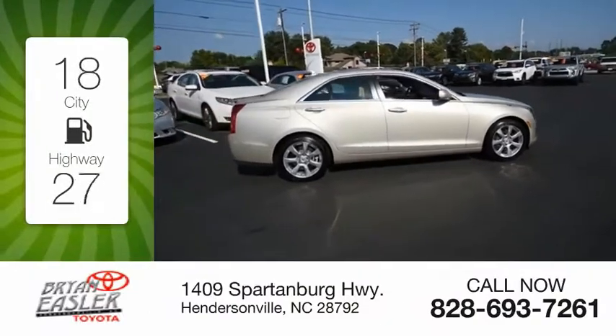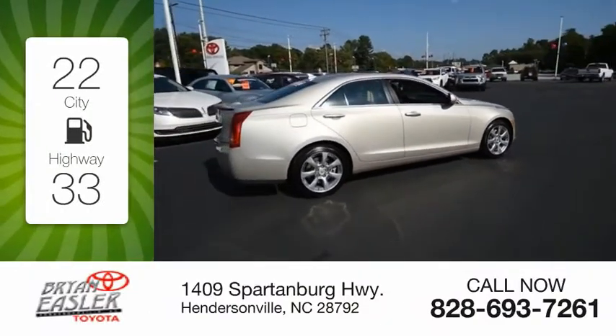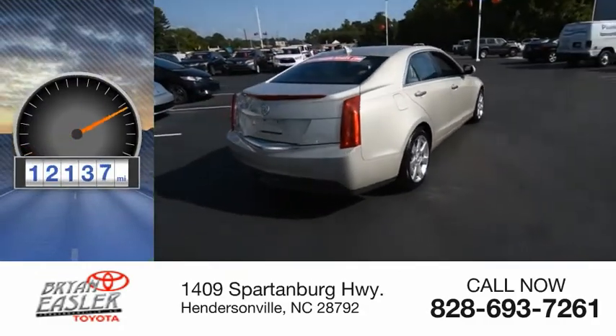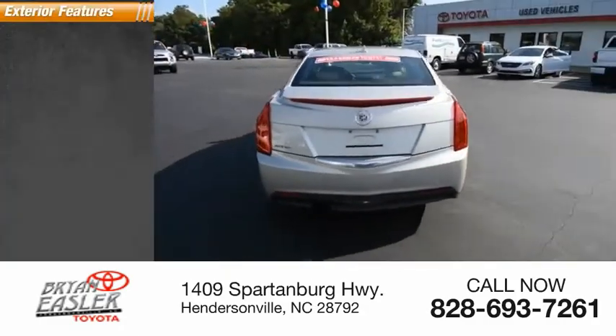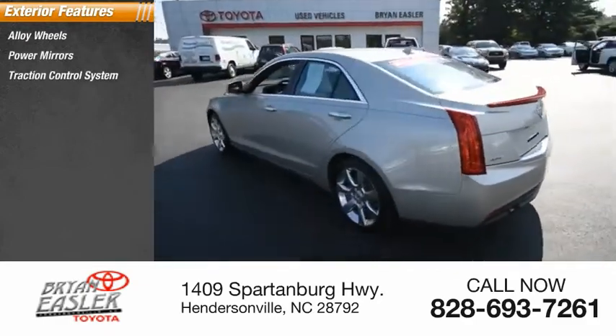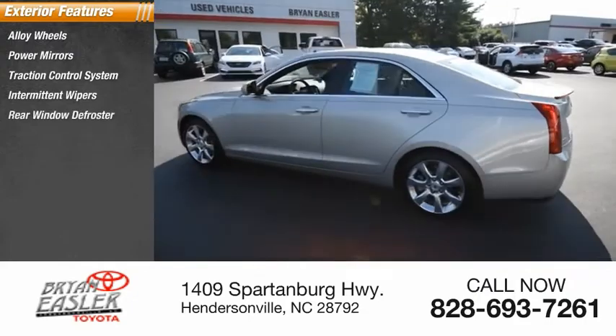Great fuel efficiency saves you money by requiring fewer trips to the gas station. This vehicle has less than 15,000 miles. Here are some of this vehicle's great options: alloy wheels, power mirrors, traction control system, intermittent wipers, rear window defroster.